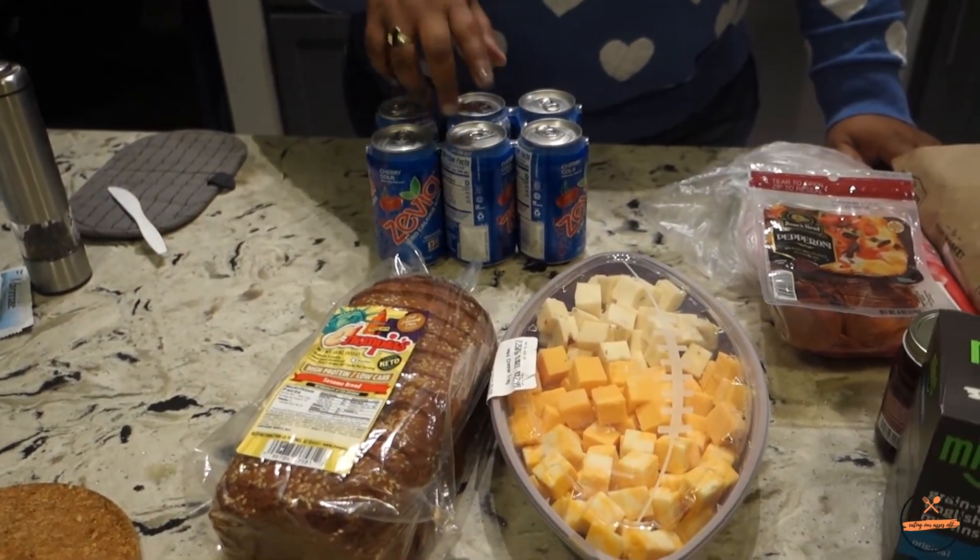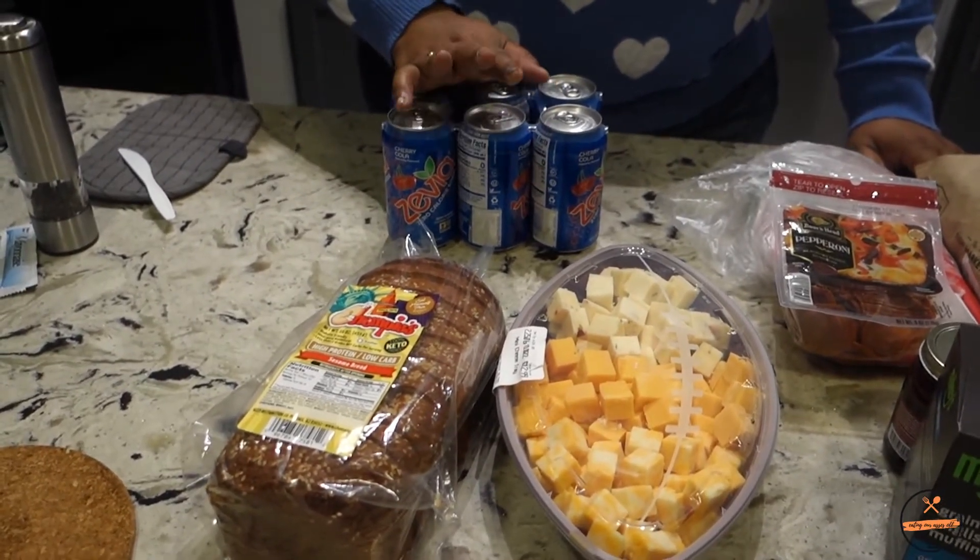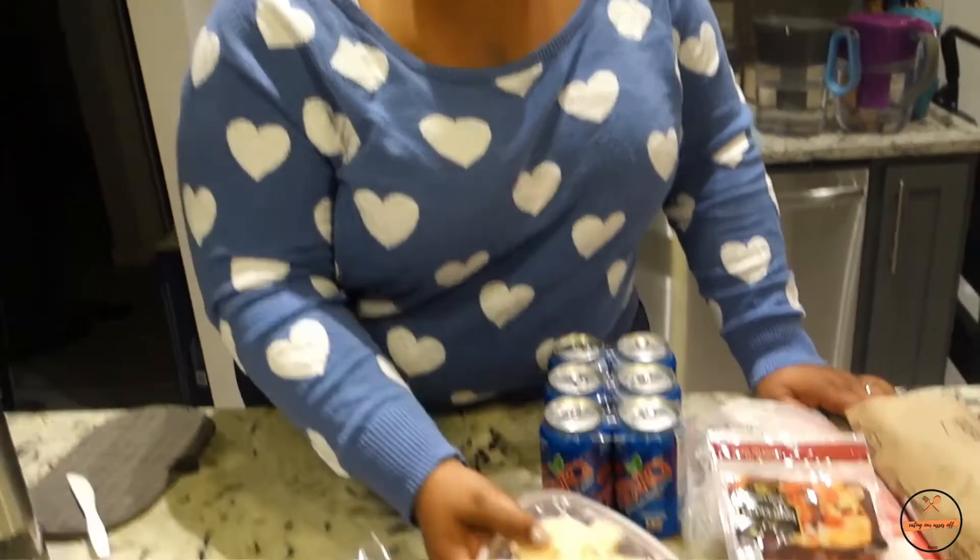I got my all-time favorite Cherry Cola Zevia. Sprouts also carries Zevia Kids — I had ordered the variety pack from Amazon because I wanted to try it, and there was only one flavor I wasn't a fan of. Since then, Sprouts started carrying it in stores. If you have kids watching their sugar intake, or honestly even as an adult, I'd recommend Zevia Kids — it's delicious.